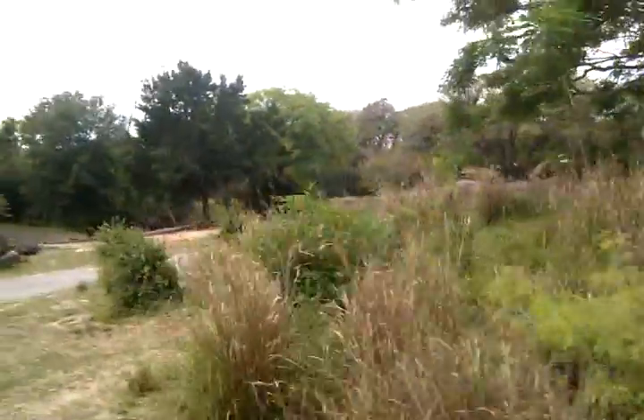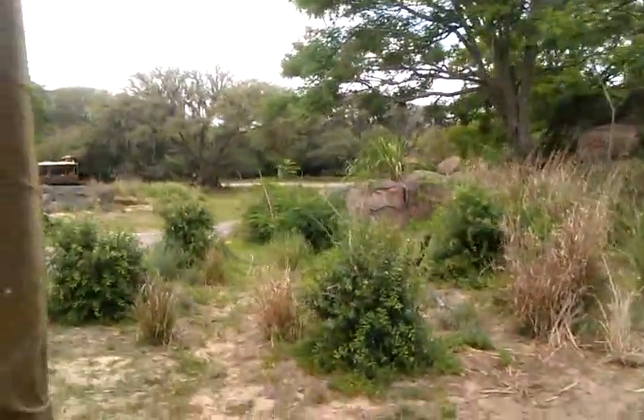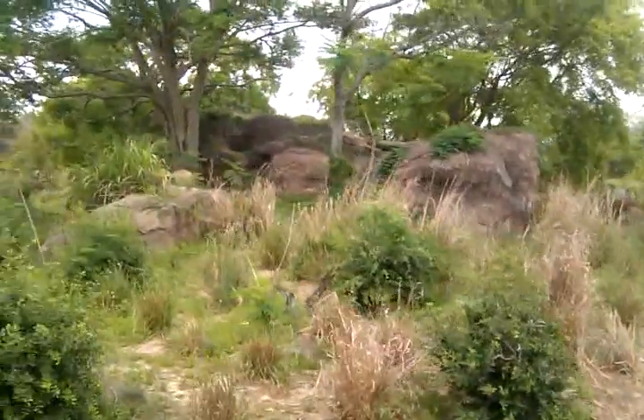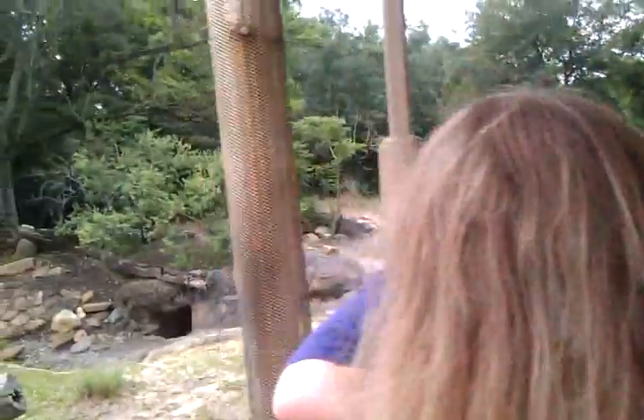Up ahead, it looks like there are some large burrows. These are made by the largest burrowing land mammal — warthogs. At night, warthogs back into their burrows, keeping their razor-sharp tusks facing outward as a way to ward off predators. However, I'm not seeing anything right now. Whoa, whoa, whoa!